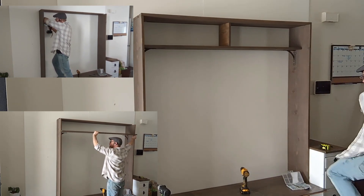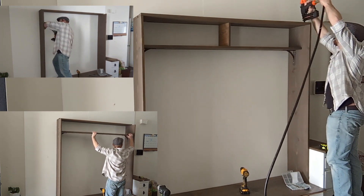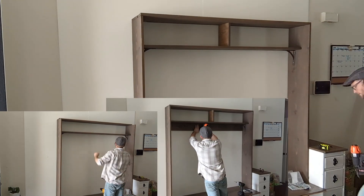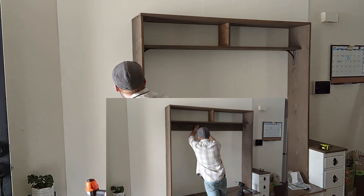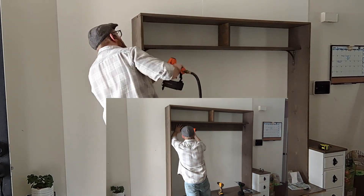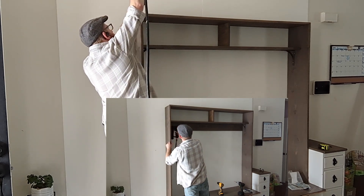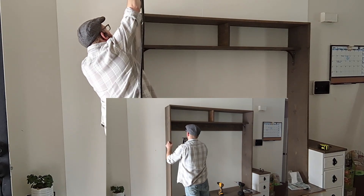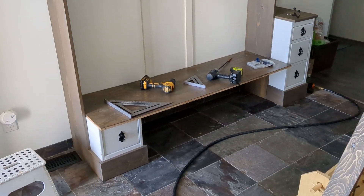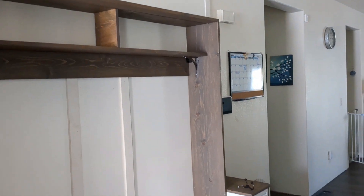I didn't put any polyurethane on this — I tried to avoid any harsh chemicals. Danish oil and the stain are probably the harshest things I used. I know the Danish oil will help protect it for a while, but it's going to get scratched and beat up — and honestly, I kind of want it that way. We have three kids and they are rough on everything. I want those scratches, those dents, those scars, and those memories to shine throughout the years. I can come back, wipe it down with some Danish oil, and make it look like it was always part of it.